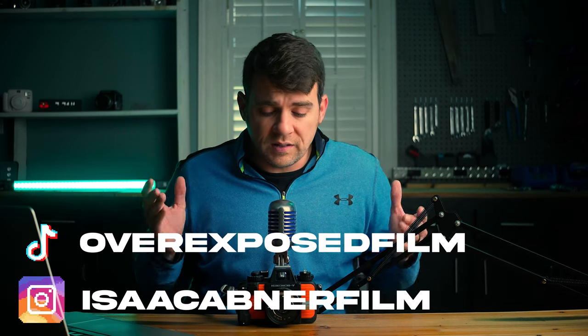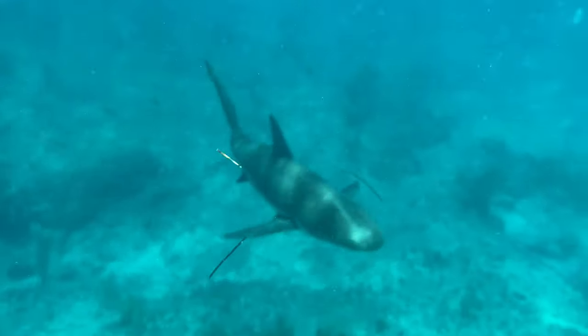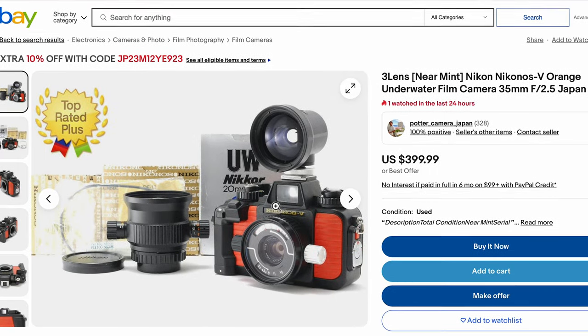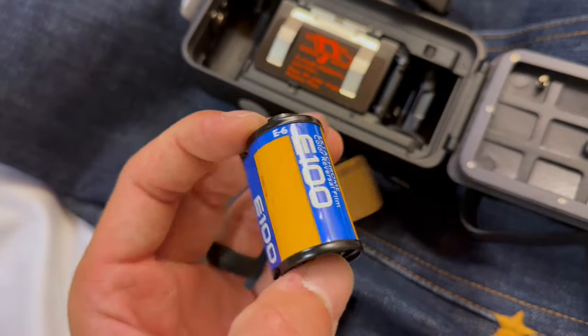It didn't take much research at all to lead me to the Nikonos V, which is one of the best cameras of all time for shooting in extreme conditions — extreme, like swimming with sharks. I bought one of these beauties used on eBay for about $400. Mine is in really good condition and it came with the 35mm kit lens. So the only thing left for me to do is load the camera up with some film and take it to the Bahamas.